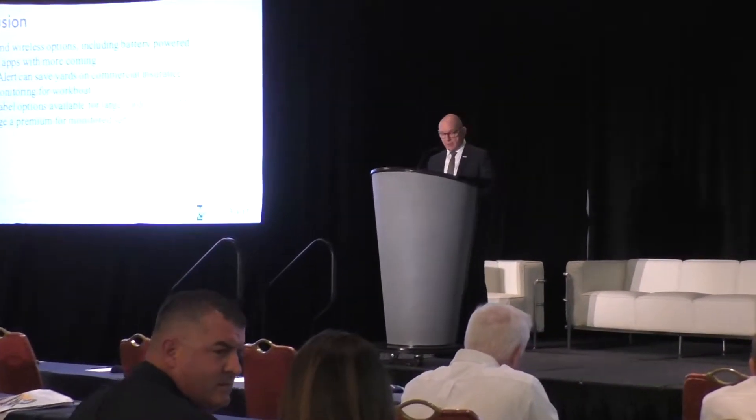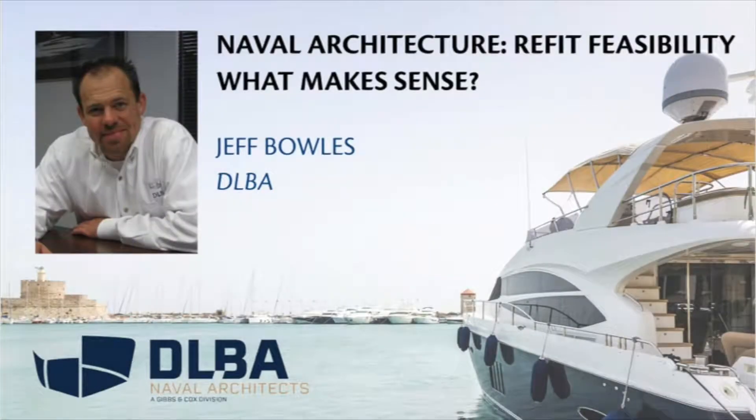Our next presentation proves to be an interesting one. We have a gentleman by the name of Jeff Bowles. Jeff is from DLBA, formerly Donald L. Blunt and Associates. Now DLBA is a subsidiary of Gibson Cox, formerly Donald Blunt and now part of Gibson Cox. DLBA is a consultant naval architecture and marine engineering group supporting a wide range of market sectors in the maritime world.